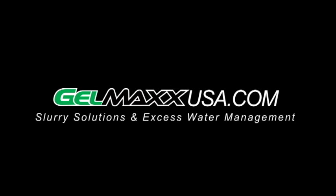Thank you for watching. Please visit GelmaxUSA.com for more information.